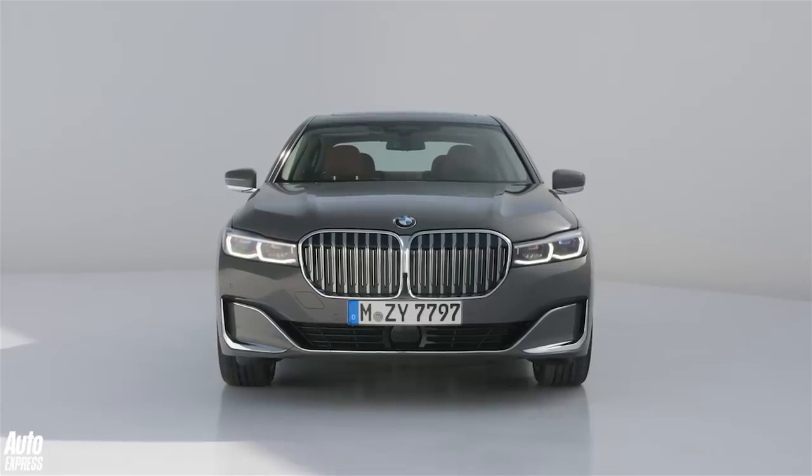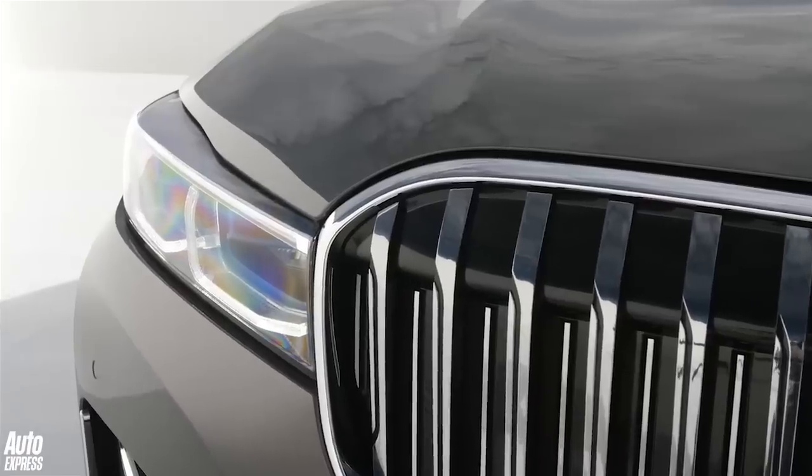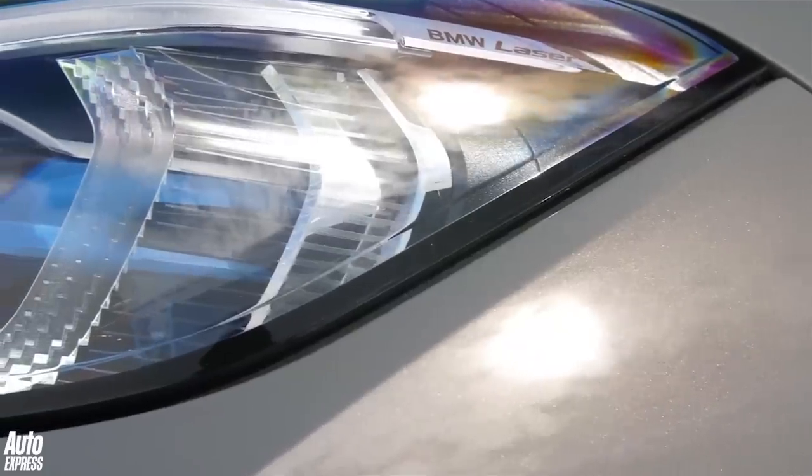It's 50mm taller than before, and the grille, now the size of a small electric fireplace, is bookended by redesigned headlights that are far slimmer than on the pre-facelift model. Adaptive LED units are standard, with BMW's laser light system remaining on the options list.